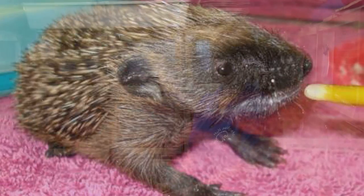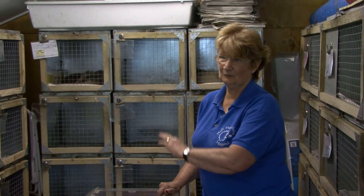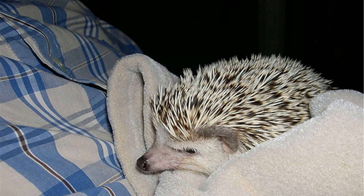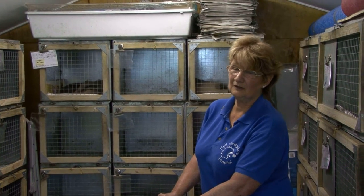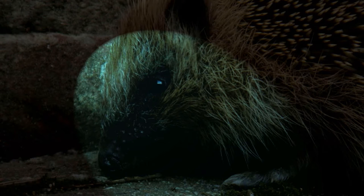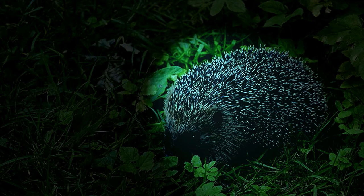The hoglets can be anything from a few hours old up to a couple of weeks — they can be really, really tiny. Then I have to hand-feed them. Luckily I don't have to do it through the night, but I usually finish at one o'clock in the morning for the last feed and then start again at six in the morning and feed during the day. Because hedgehogs are nocturnal, the mum is out foraging at night and not actually feeding them, so that's one good thing — but it is pretty intensive.